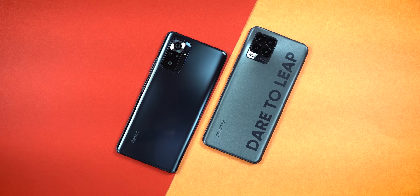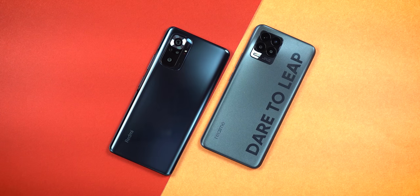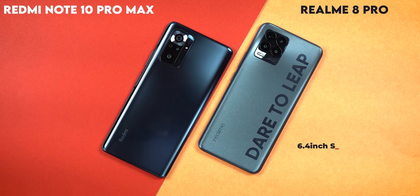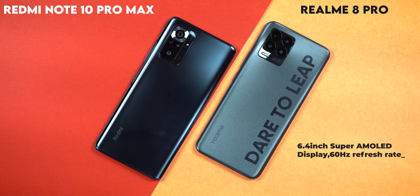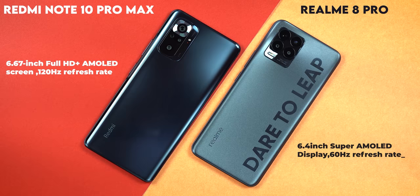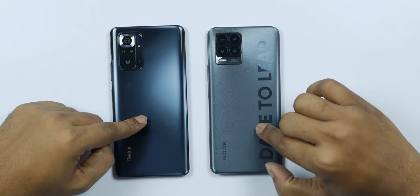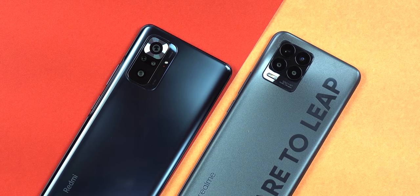First of all, I want to talk about the design. I have a lot of different phones. The Realme 8 Pro has a 6.4 inch display. The Redmi Note 10 Pro Max has a 6.67 inch display. The Redmi Note 10 Pro Max has a glass body.